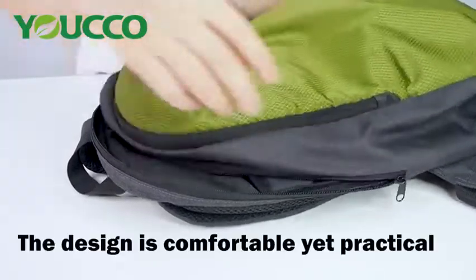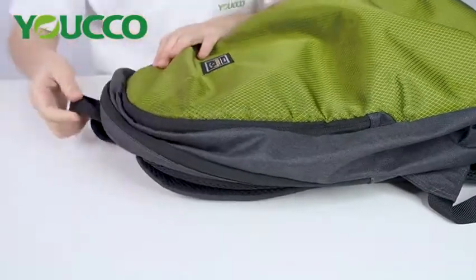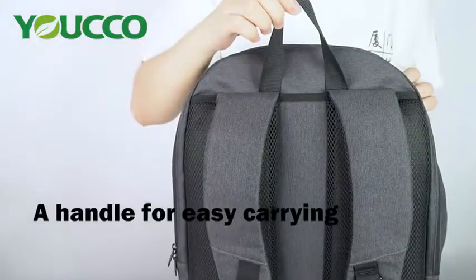Cosmetics fit here too. There's plenty of space to fit everything you need. Here is a handle for easy carrying.